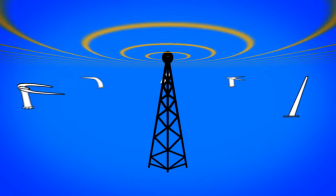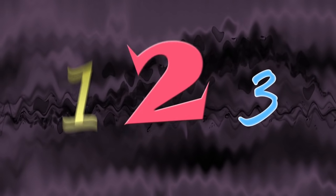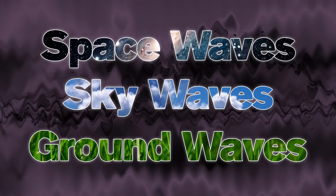The antennas on an airplane are all different sizes and shapes because they receive or transmit different types of radio waves. There are three different types of waves, each with different characteristics: ground waves, sky waves, and space waves.